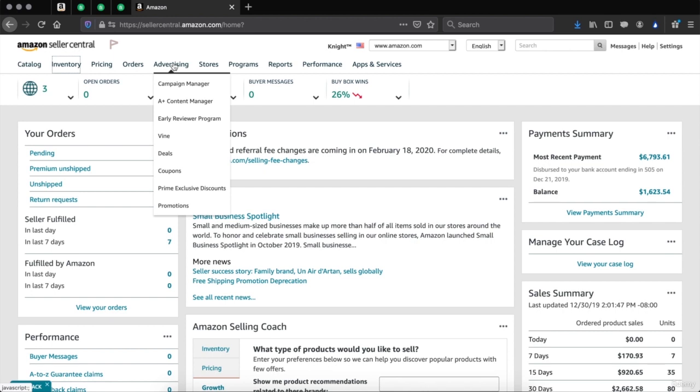Advertising — once you start getting products on Amazon, whether FBA or dropship, you can have them appear at the top of listings in search bars. If you're searching for dog products, the first row is going to be the sponsored listings and this is where your product will show up. Keep in mind you do have to pay for this on every single sale you get. Campaign manager is where you'll manage your advertising campaigns. A plus content manager ensures that the content on your listings is very good.